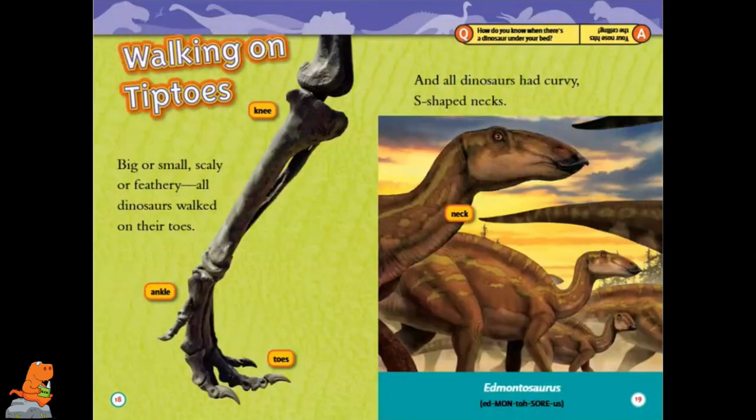Walking on Tiptoes. Big or small, scaly or feathery, all dinosaurs walked on their toes. And all dinosaurs had curvy S-shaped necks. This is the knee, the ankle, and the toes. And this is the neck of Edmontosaurus.